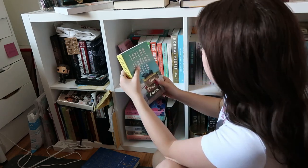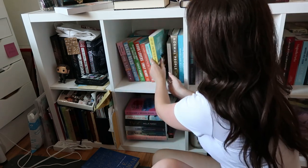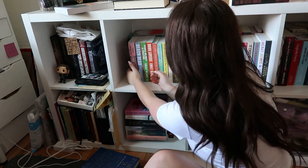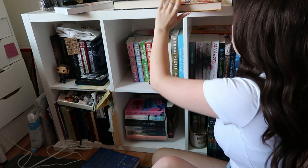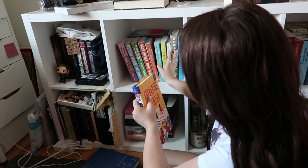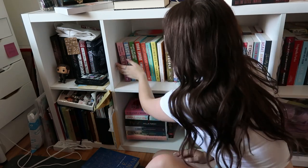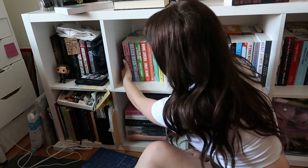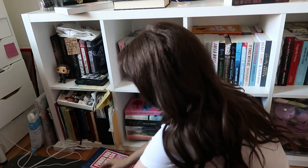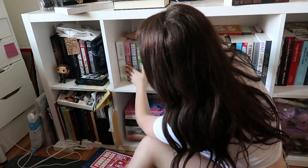I also have Taylor Jenkins Reid's 'One True Loves' — they're not the same height. I'm also going to add 'The Bodyguard' here, just because I read it this month and really liked it. That gives me room for one more — 'Little Twisted Lies' fits here perfectly.